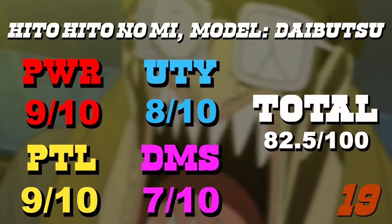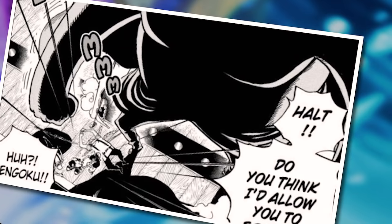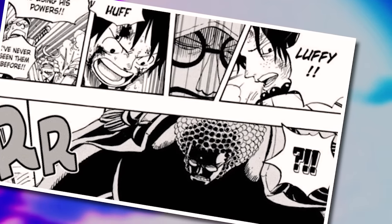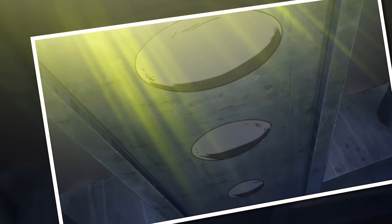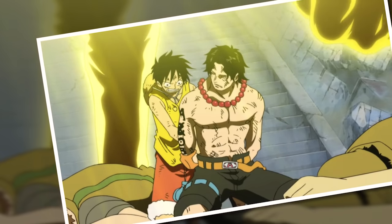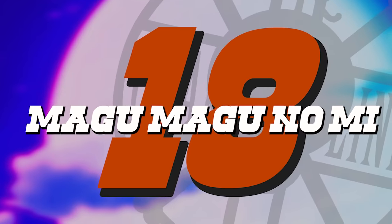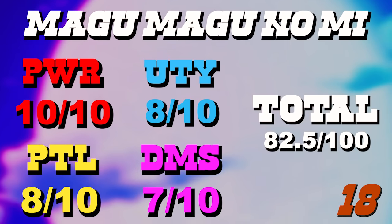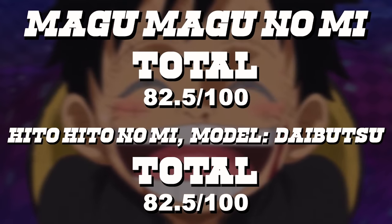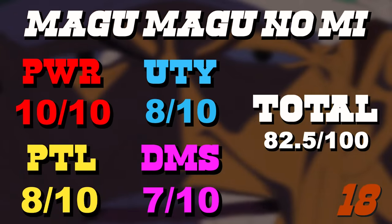As for detriments, turning into a giant is actually a pretty big one — it's much harder to control your movement in a society designed for regular humans, and you'd need to be very careful when you transform. For example, if you were to transform on a ship, the weight of the golden Buddha might sink it. Moving to number 18: the Magu Magu no Mi. This is a good time to mention that fruits sometimes tied in overall score, and the tiebreaker was my personal opinion — which is why the Magu Magu ranks higher than Sengoku's fruit.